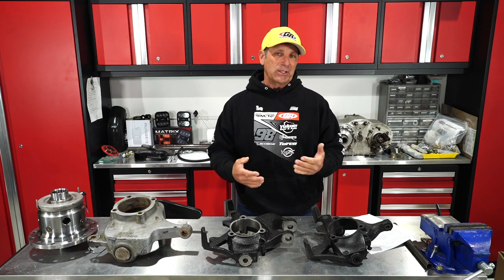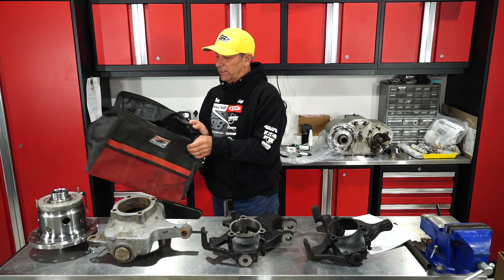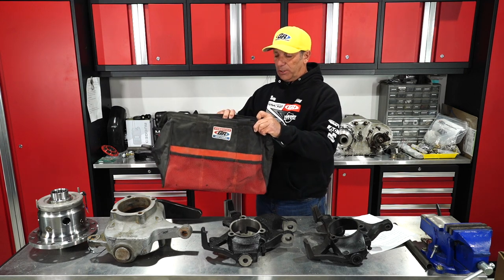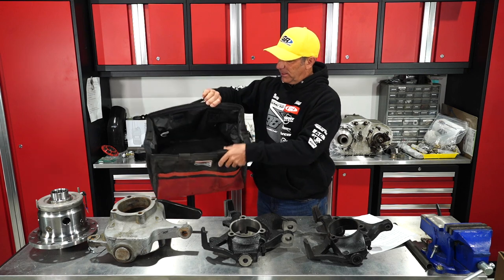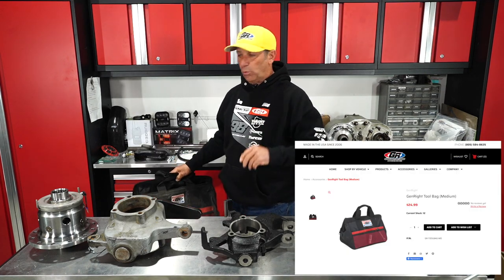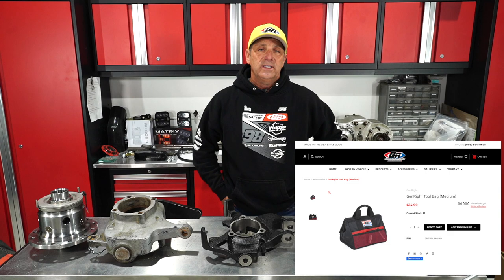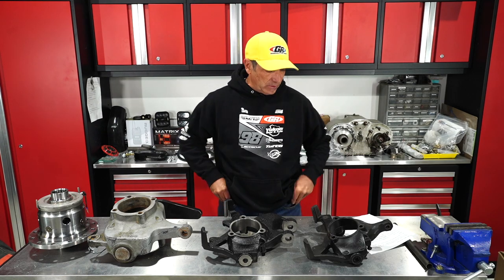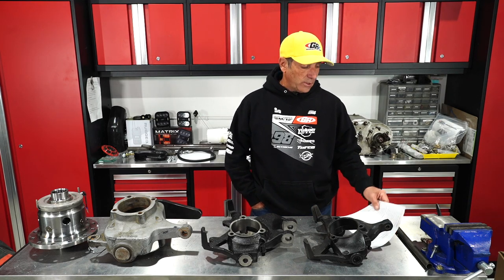We make two different size tool bags — this being the largest. You could put just about anything big in here; it's giant and would pretty much fit a small dog. Then we've got a smaller one that's also available. Both are available on our website. They're good heavy-duty Cordura bags.